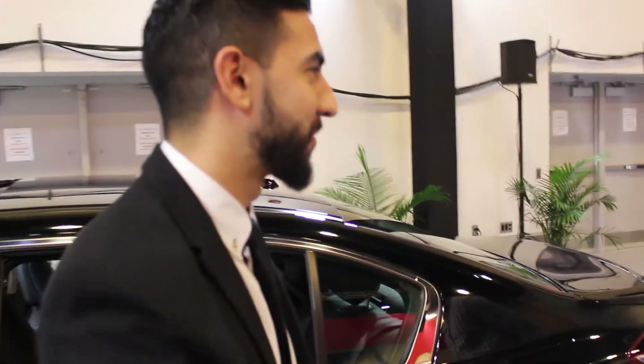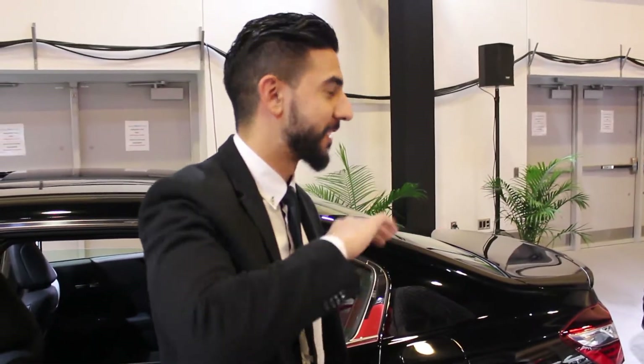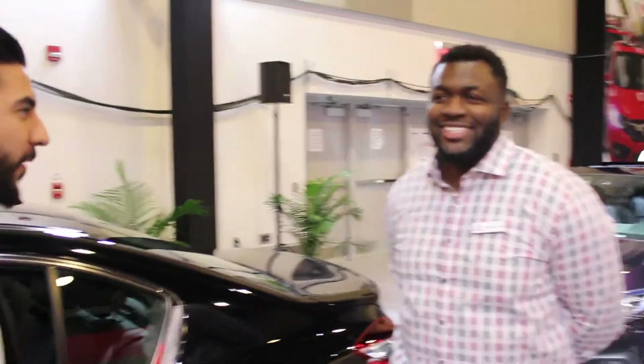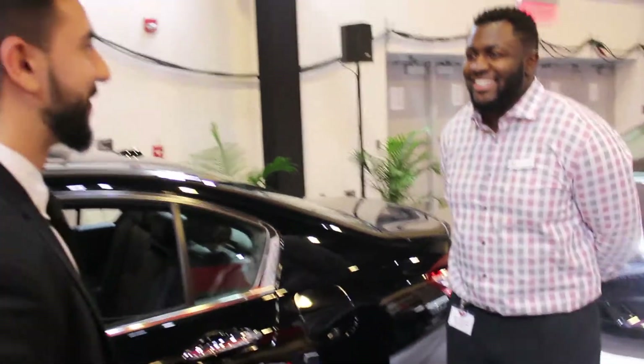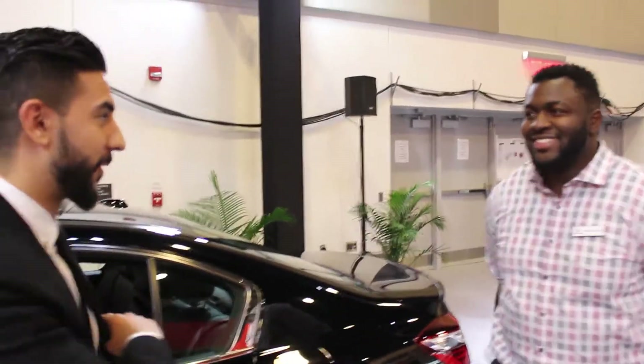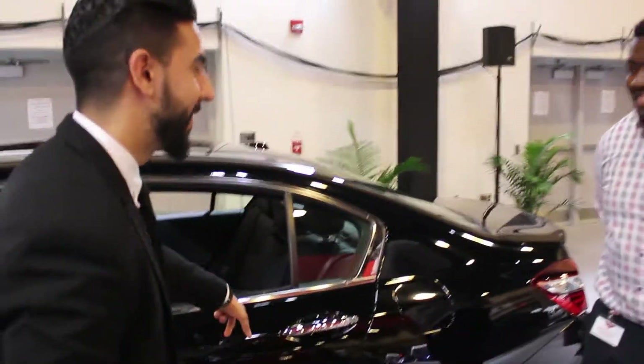We're not Toyota, man, we're Honda. It's all the same — you all got four wheels, four doors, and they all roll on the street, right? Lamborghinis don't got nothing on this car. I'll tell you that much. This car right here.